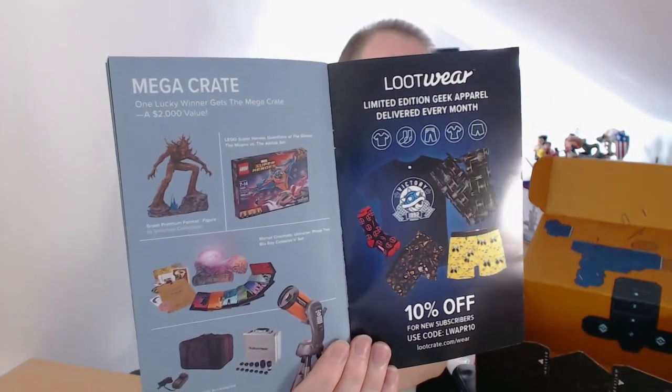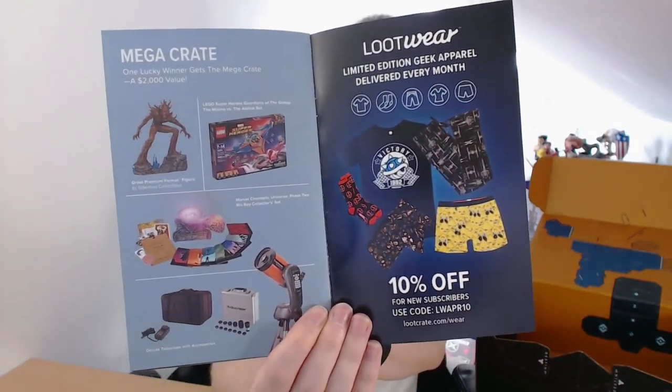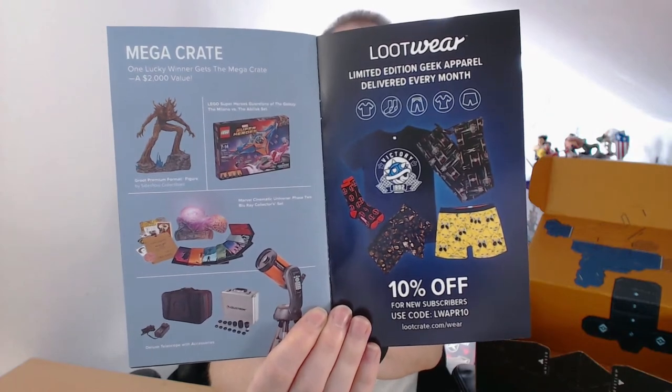In the magazine it gives you a breakdown of what was in the crate. And every month there is a Mega Crate drawn. That was this month's Mega Crate. Needless to say, I didn't win. But hey ho, never mind — keep trying.